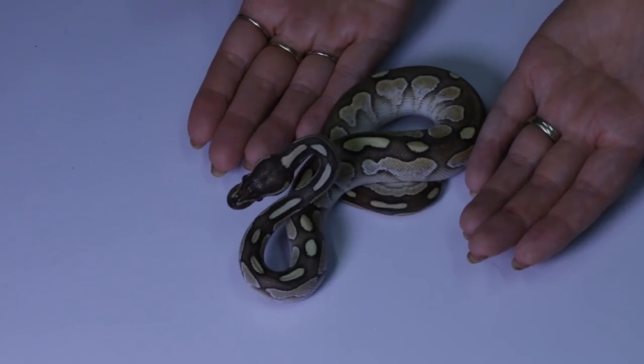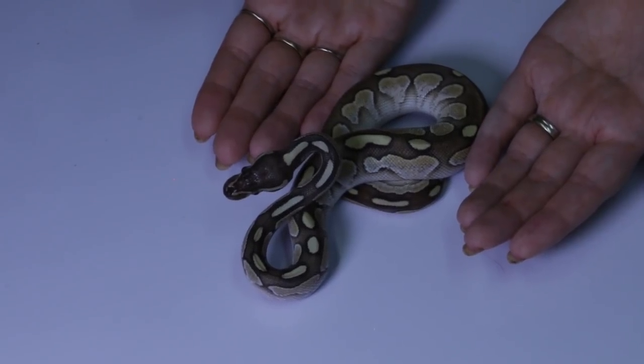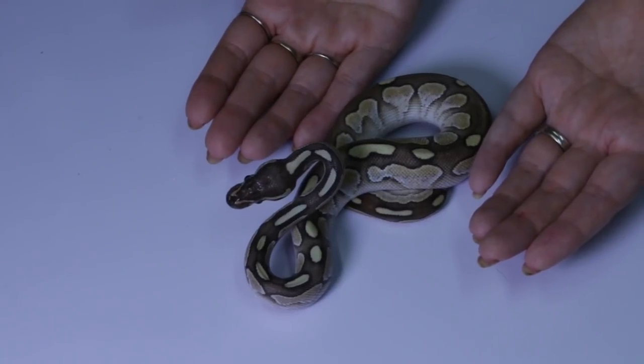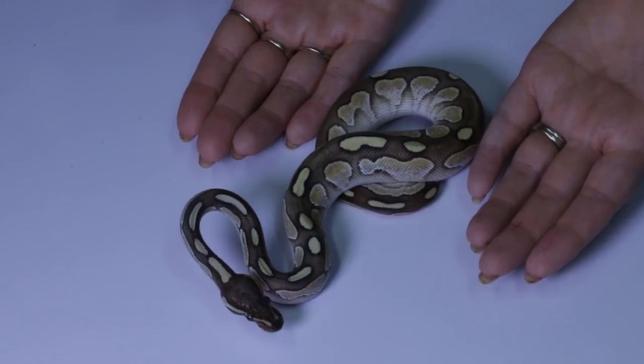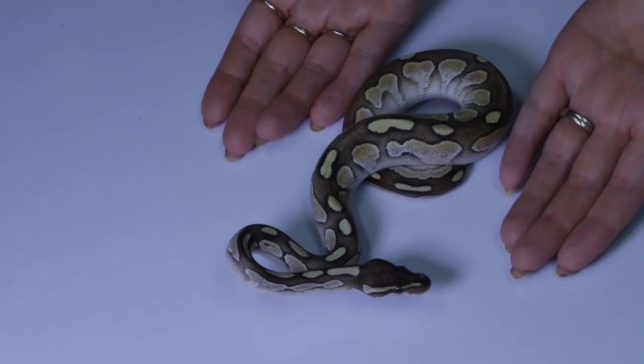I'm not saying it can't happen. What I am saying is it can happen with any morph, any genetic, any animal. We've all seen pictures of the occasional two-headed animal — that's usually a total anomaly that has very little to do with genetics or environmental care. Statistically, some animals with the spider gene have been more likely to be born with some type of birth defect.